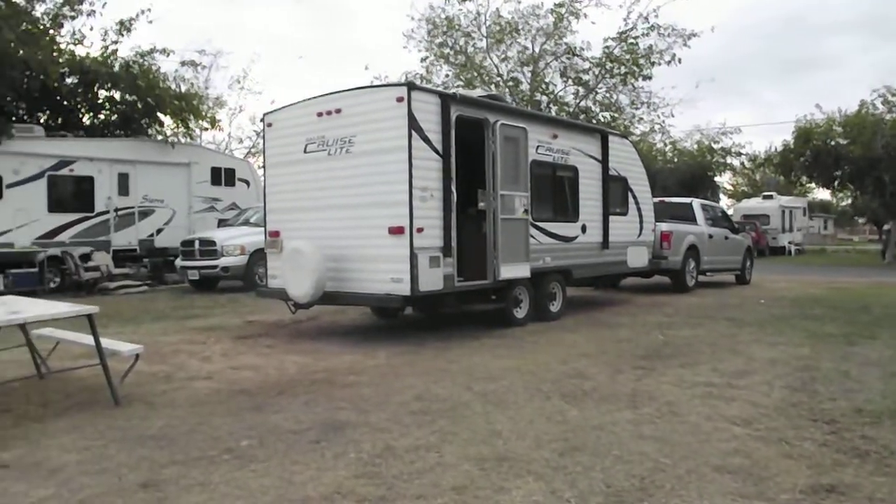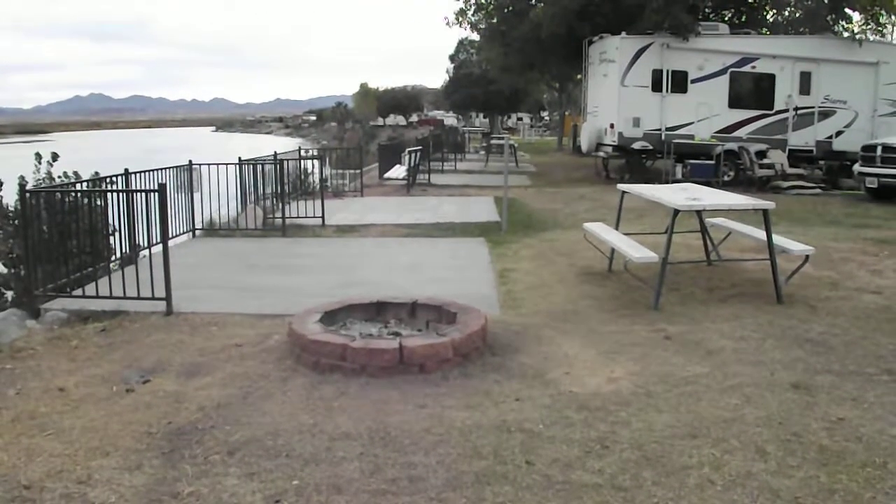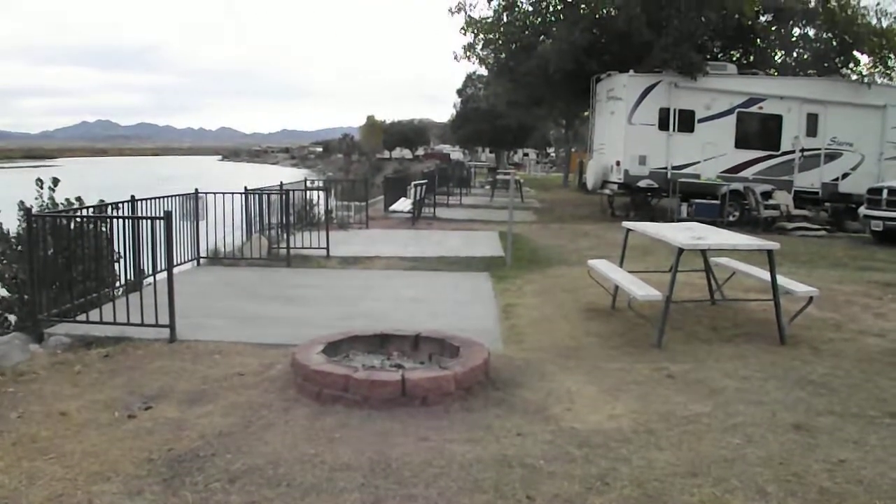We're in site 207 this time, and we liked it because it had a fire pit. We hadn't had one all trip, so we thought it was time to have a fire pit.